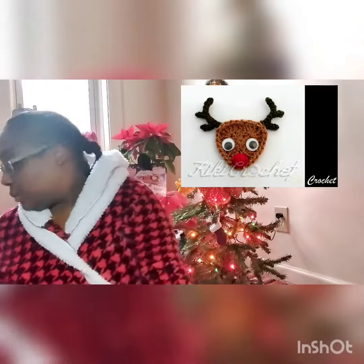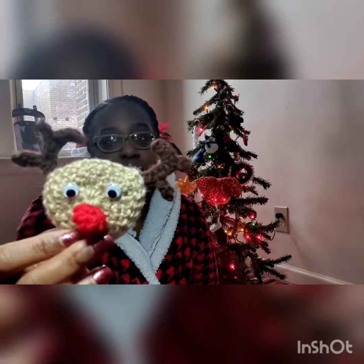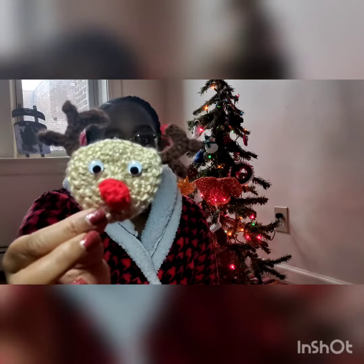Hi everybody, it's day 15 of this Christmas countdown. Today I decided to make a reindeer — specifically Rudolph the red-nosed reindeer. Here is the example and here is what I made. I got some googly eyes; it was a little crooked but I think it's so cute.